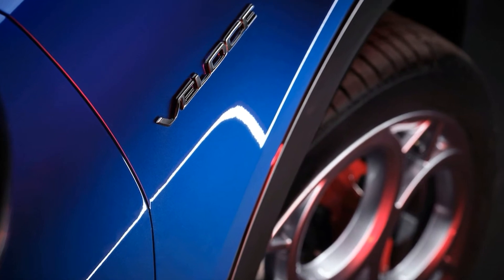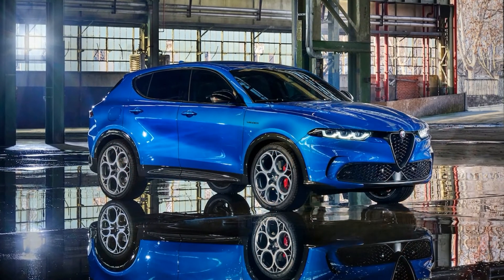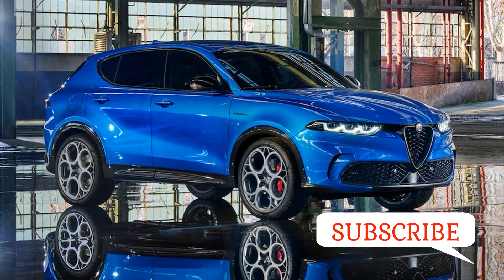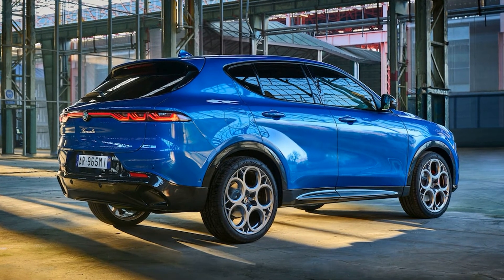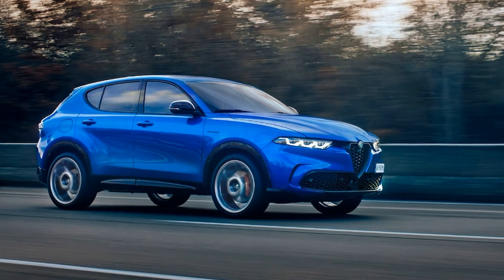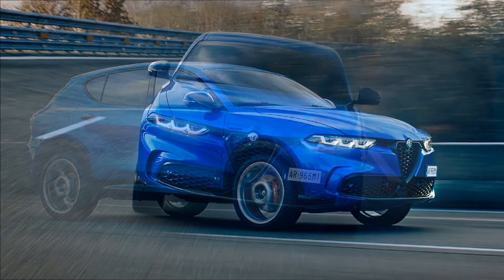Although Alfa Romeo says it won't release 2023 Tonale pricing until closer to its early 2023 launch, it has told us that prices would be competitive with the segment. The Tonale will be offered in just three trims at launch: the base Tonale Sprint, available with the gas engine only; the mid-level Tonale Ti, offering both gas and plug-in hybrid options; and the loaded Tonale Veloce, which will be plug-in hybrid only. Our best guess is that the Tonale Sprint will begin around $37,000, the Ti around $42,000, and the Veloce around $45,000.